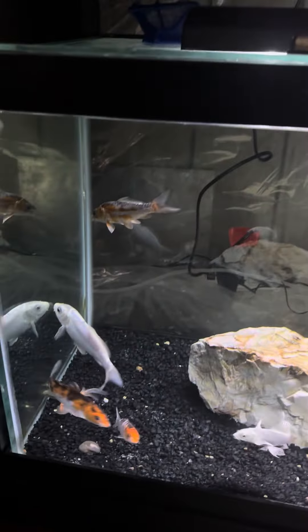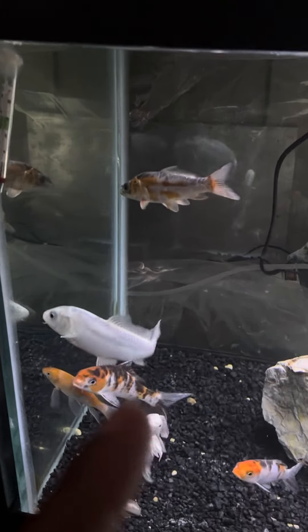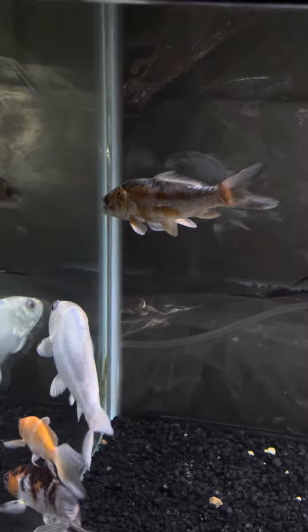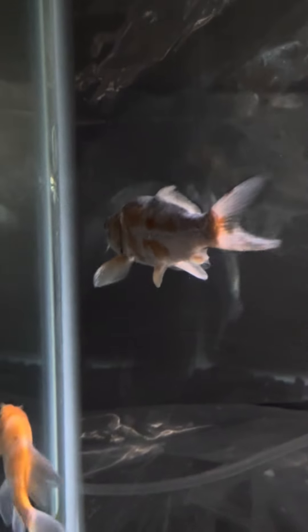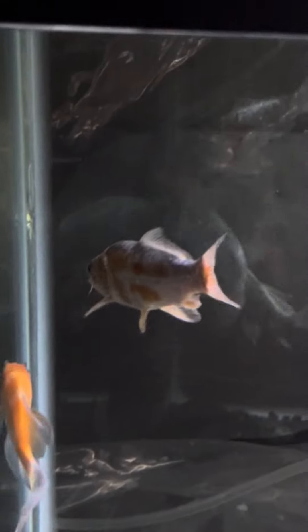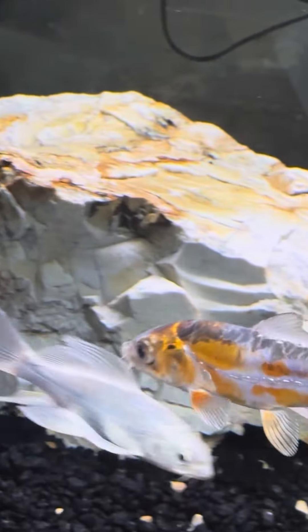But apparently they do, and this guy was on the floor, dried up and stale. I was literally seconds away from flushing this dude down the toilet, when I noticed, as soon as I placed him in the water, that I saw his gills started moving again.